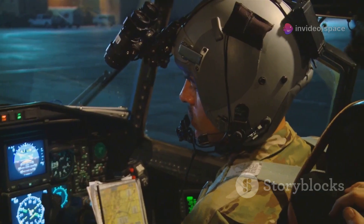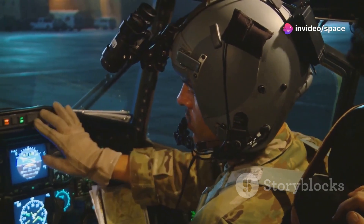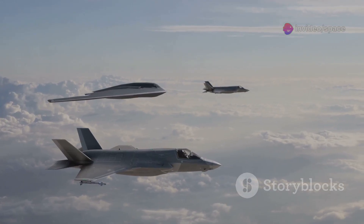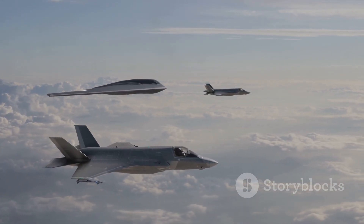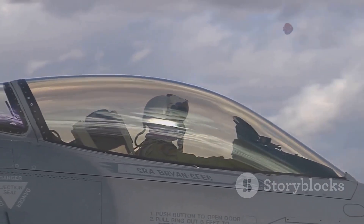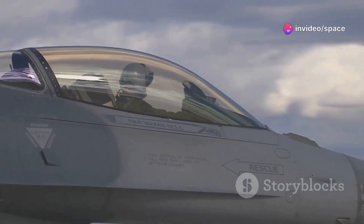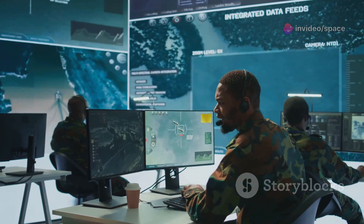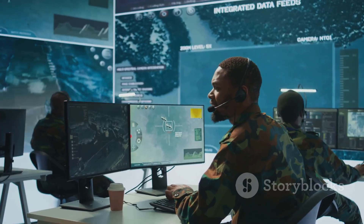The new Japanese sixth-generation fighter jet is packed with revolutionary technologies. One of the most significant features is its advanced sensor fusion. This means the aircraft can gather information from many different sensors, both on the jet and from other friendly sources like drones or satellites. An incredibly powerful onboard artificial intelligence then processes this vast amount of data. The AI presents the pilot with a clear, simple picture of the battlefield, highlighting threats and opportunities, allowing the pilot to make faster and better decisions than ever before.